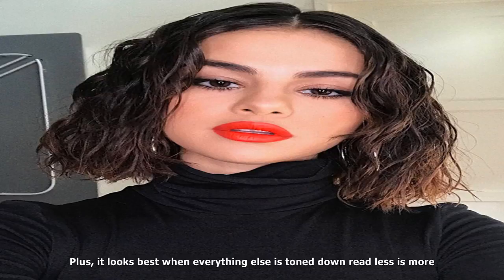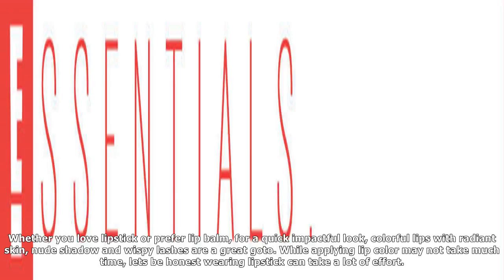While applying lip color may not take much time, let's be honest — wearing lipstick can take a lot of effort. It gets on your teeth, it bleeds off of your lips, you may have to reapply it multiple times. It can just be downright annoying.